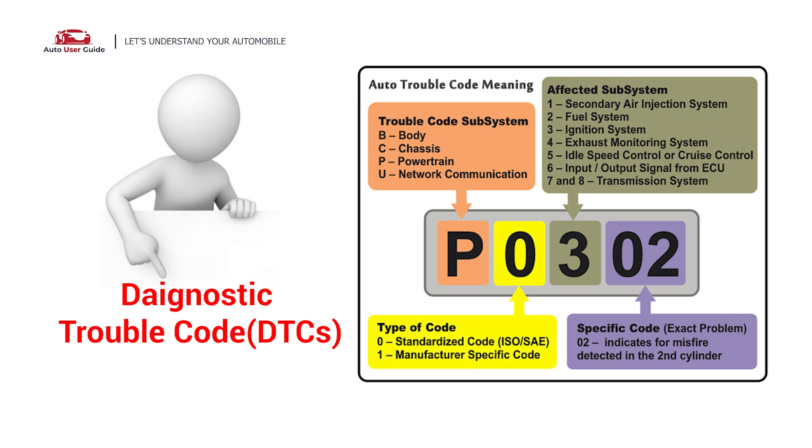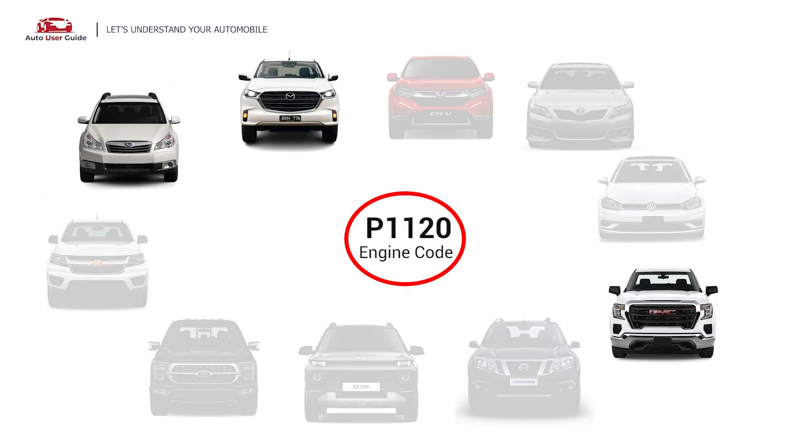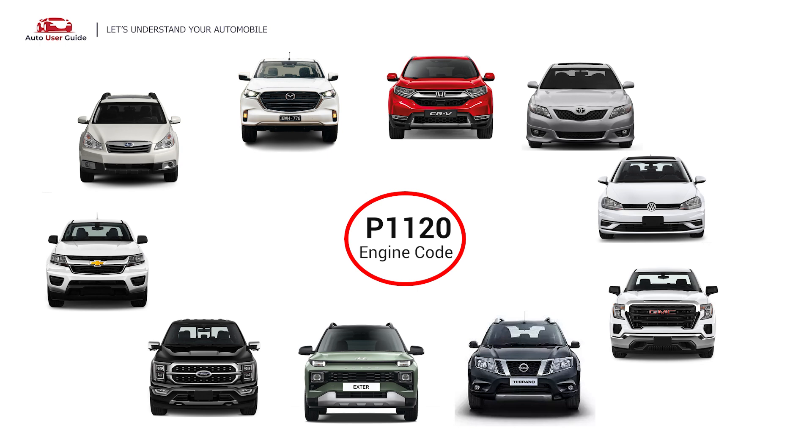Each DTC code corresponds to a specific issue in your vehicle. This error occurs in OBD2-equipped vehicles, especially those manufactured since 1996.